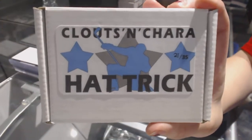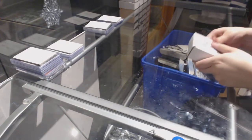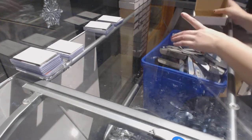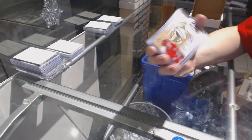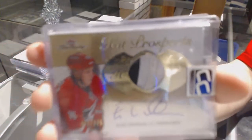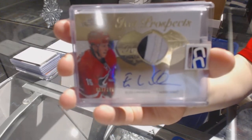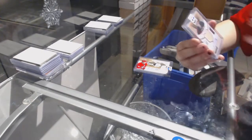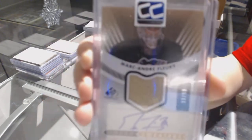On to box number 21 for Johnny Hockey. We've got a Rookie Patch Auto from Sleer Showcase, number to 375 of Elias Lindholm. We've got an Inked Sweaters Jersey Auto number to 50 of Marc-Andre Fleury.